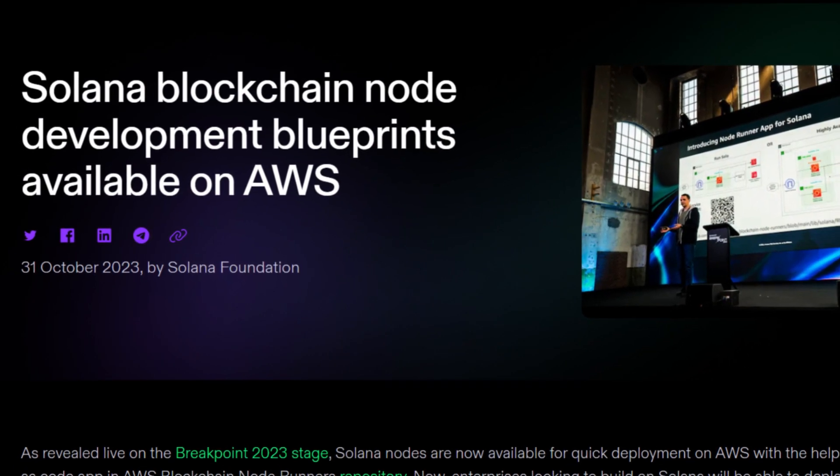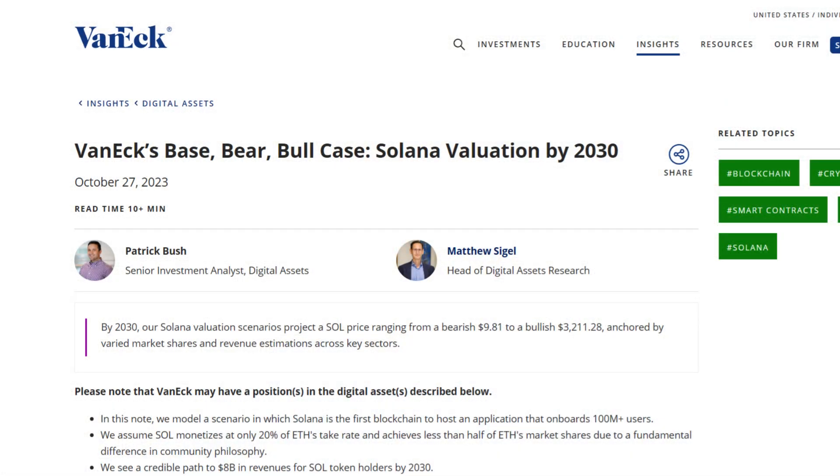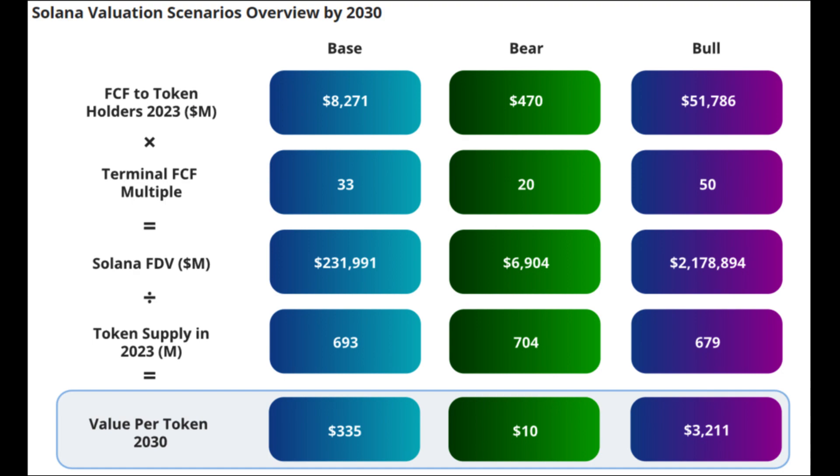Amazon Web Services recently announced that Solana nodes can now be easily deployed on their cloud platform, making it easy for developers looking to build on Solana. Solana is the second blockchain option after Ethereum to have been added to the AWS blockchain node-runners repository, which says something about the level of interest AWS has around Solana development. Additionally, investment management firm VanEck recently made their Solana price predictions, with a huge range for 2030 from a bearish $10 to a bullish $3,211. More than the price predictions themselves, the fact that traditional finance giants are looking at Solana is a bullish indicator.